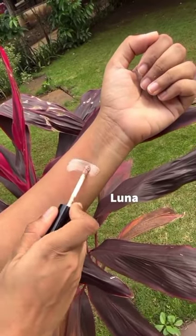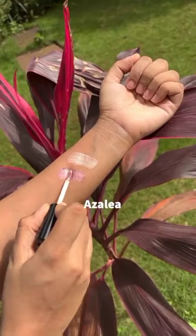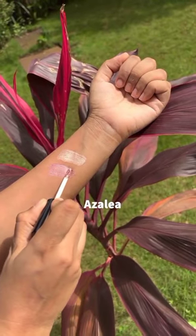Luna, a pale champagne for a bright wide-eyed look. Azalea, a sweet metallic petal pink.